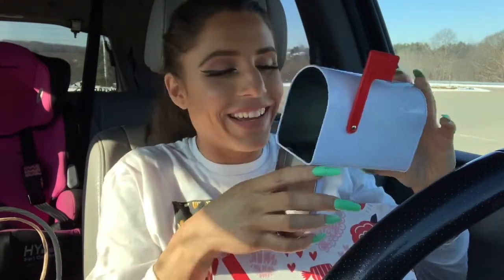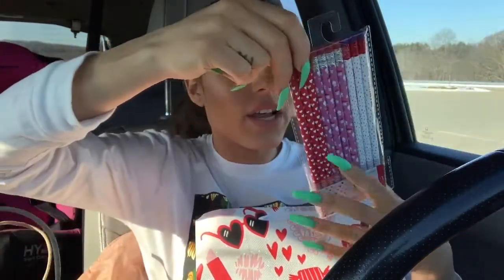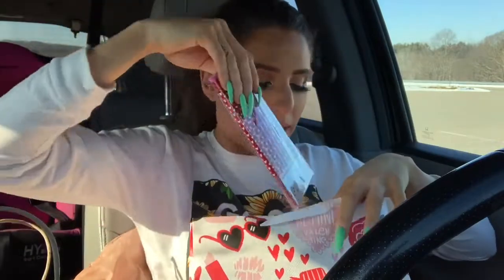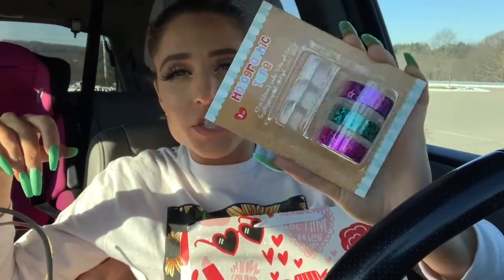I thought how cute would it be to put little stuff in the mailbox and put the little flag up. Items that don't fit in there are what I got the bag for. I also got her some pencils — she's obsessed with coloring and drawing, and she has her own little desk in her room now. These pencils have red ones with hearts, pink ones with cupcakes, and white ones that look like little sprinkles. Of course I had to get her some candy — I don't like to overdo it — but I got her a big Hershey kiss with hot pink foil.